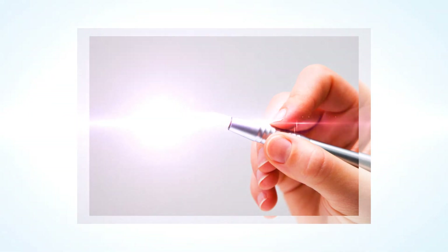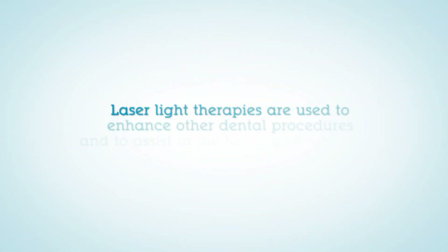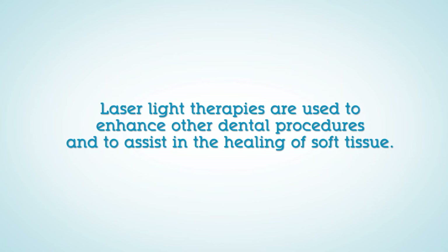A laser produces an intense beam of light energy. When laser light comes into contact with soft tissue, it causes a reaction. Laser light therapies are used to enhance other dental procedures and to assist in the healing of soft tissue.